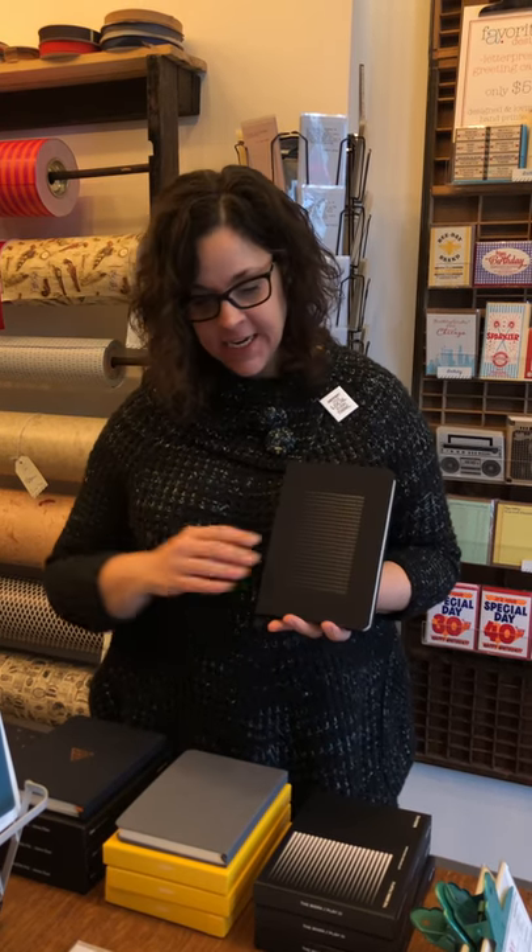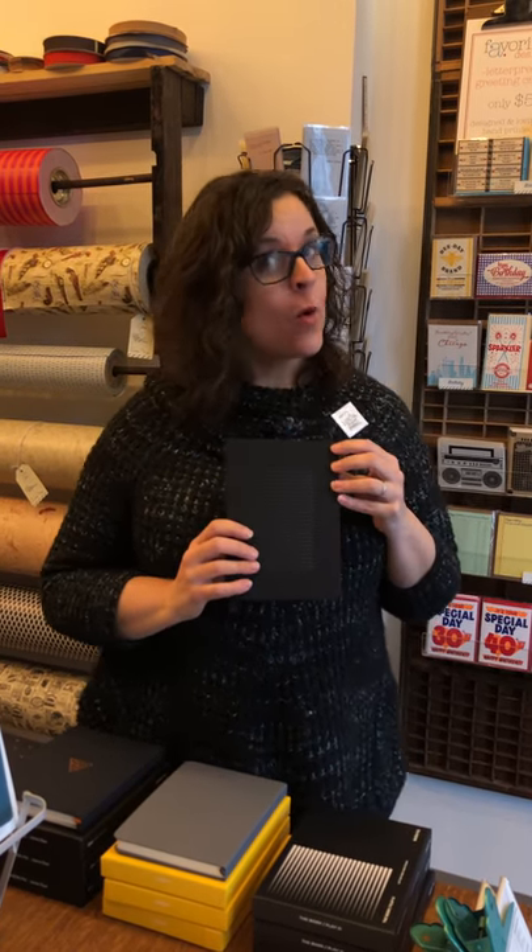Hi, it's Amber Favorite from A Favorite Design here to tell you about our new addition to our Baron Fig line. This is a limited edition work play.